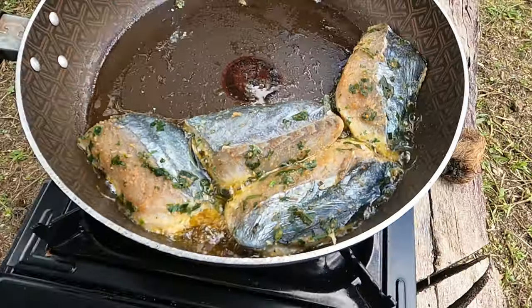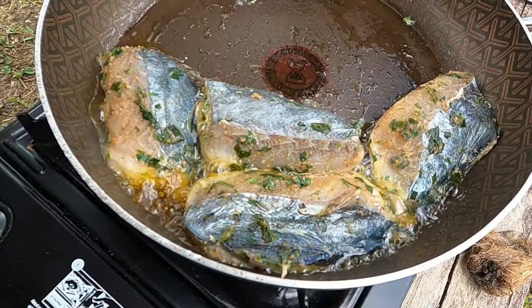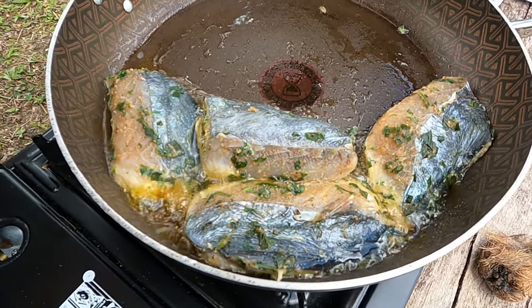That smells so good. By the way guys, this has all proper seasoning — it has Slap Ya Mama in here, some garlic powder, onion powder, and some parsley and shadow beni in here.